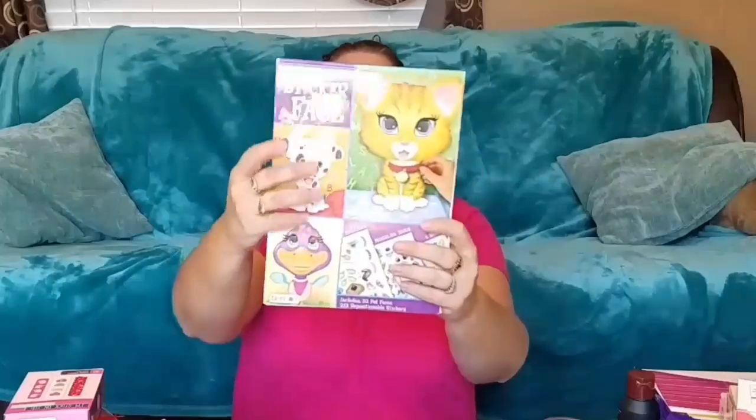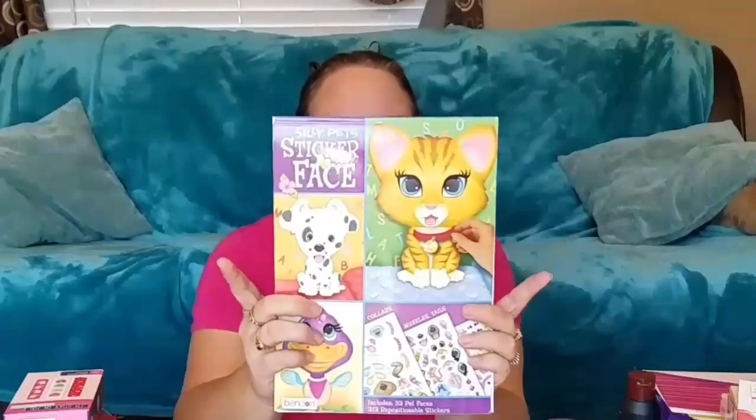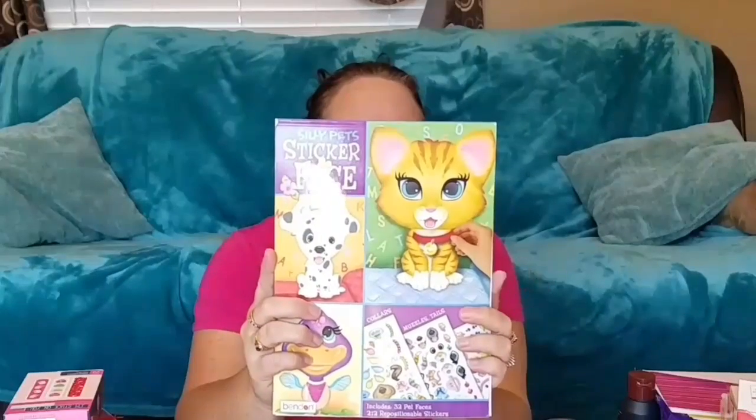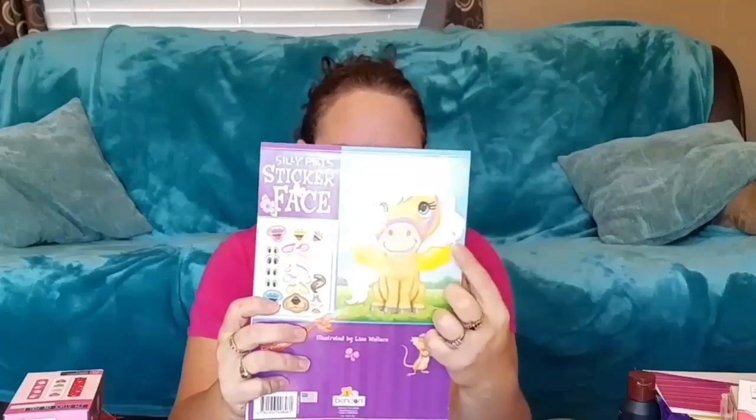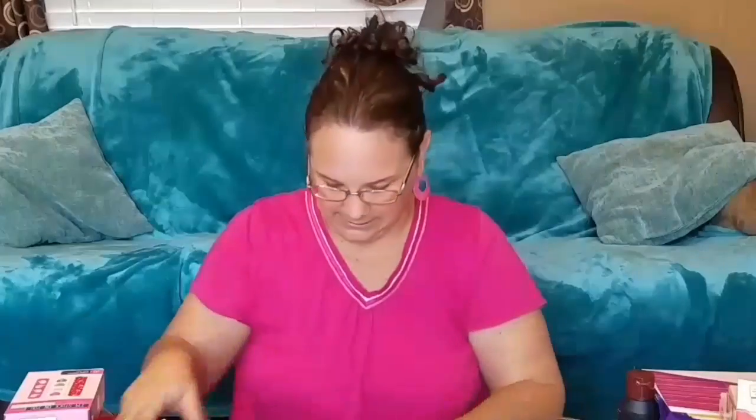You pick and choose what faces you want — they have ducks, horses, pigs, fish, and all kinds of animals. I thought that'd be cute. This was about $3.95 at Walmart. That is what I got Allison.